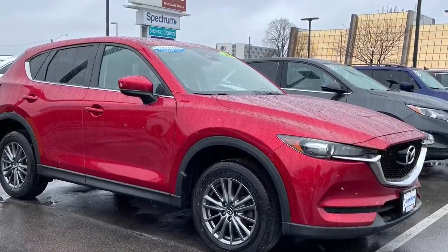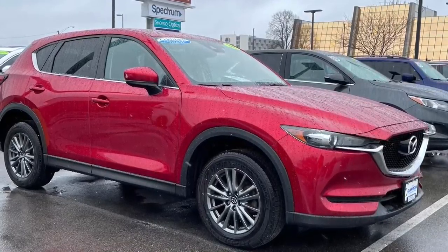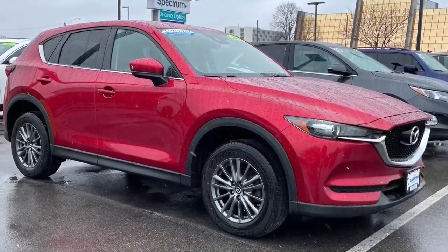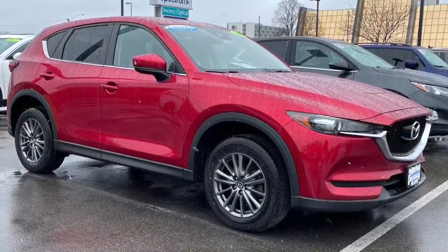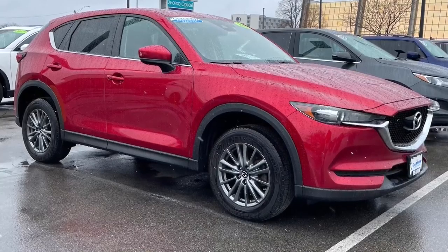Hey everyone, this is Brennan at Rostero Direct and I'm here to showcase a special vehicle — this 2017 Mazda CX-5 Touring all-wheel drive. Painted in a gorgeous soul-red crystal metallic, this compact crossover may be just what you're looking for.